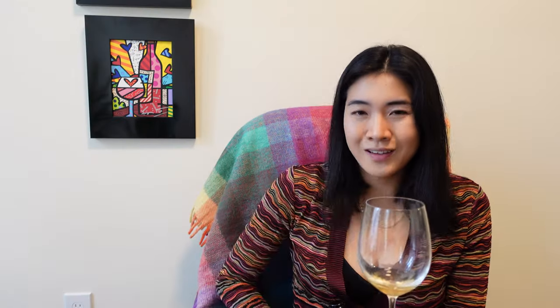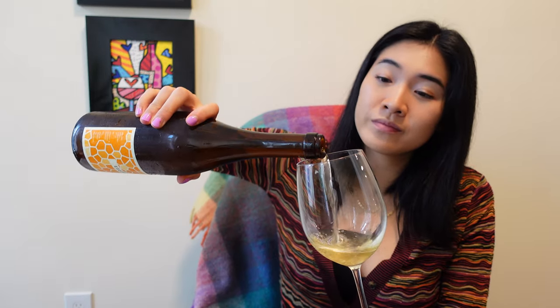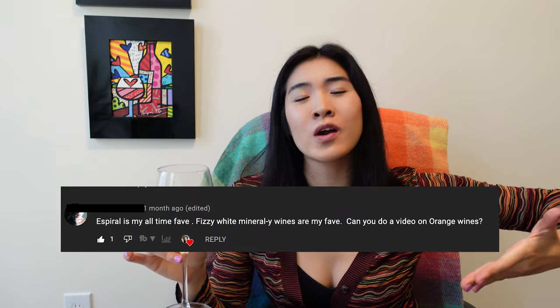Look at that — I'm almost done with this glass. I surprised myself. I think I might even pour some more. Thank you guys for joining me on my first orange wine, natural wine experience. Someone asked for a review on our lesson on orange wine, so here you go. I'm a believer — I'm an orange wine believer now. Please like and subscribe to my channel, and cheers everybody. I'll see you guys next time.